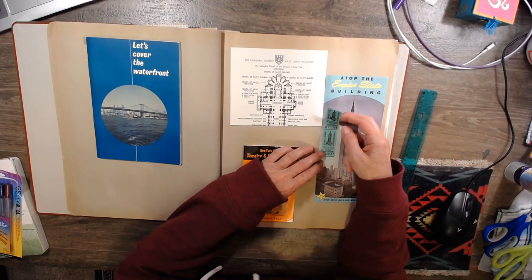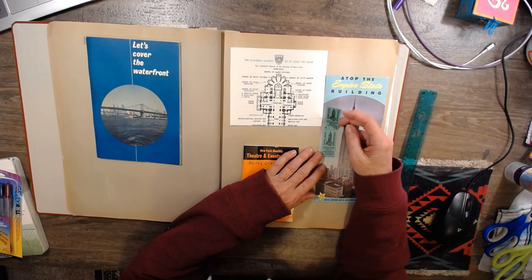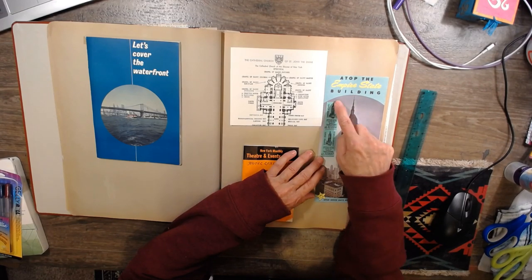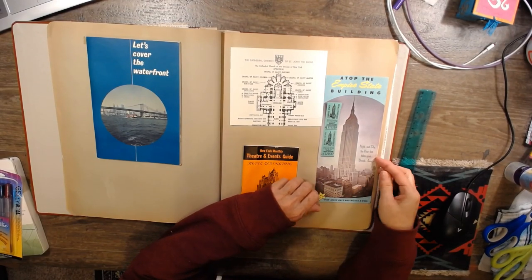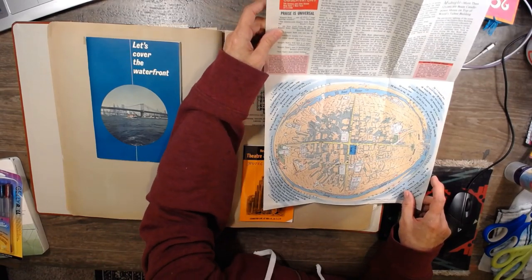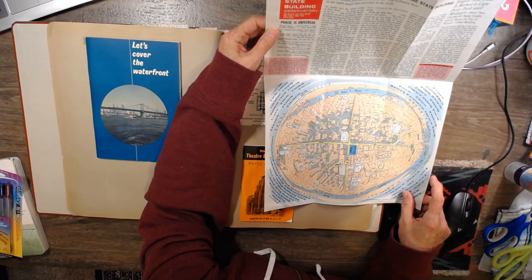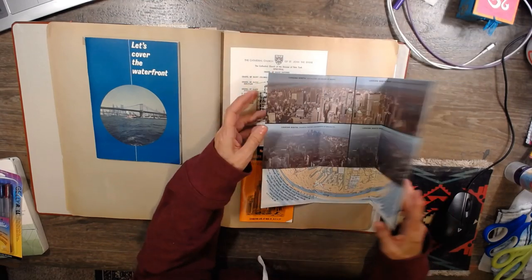Look at these tickets right here, guys — these are real tickets. Souvenir receipt of a visit to the top of the world's tallest building, to the observatories. Two tickets atop. Can you hear her running around? I don't know why she does it — I think she's mad at me at night. Praise is universal. That's gorgeous.